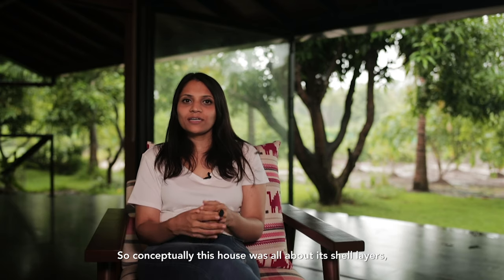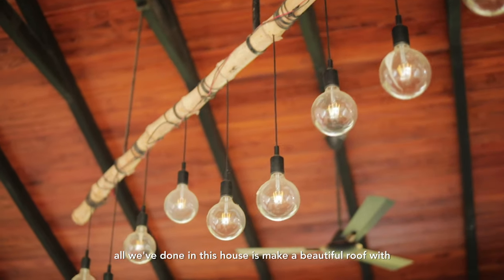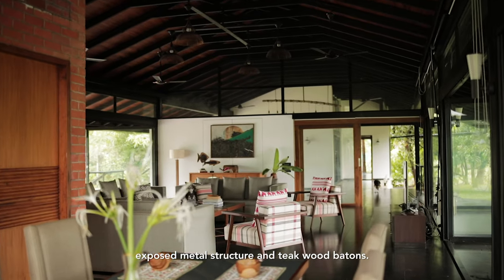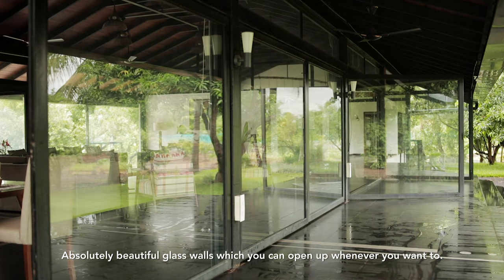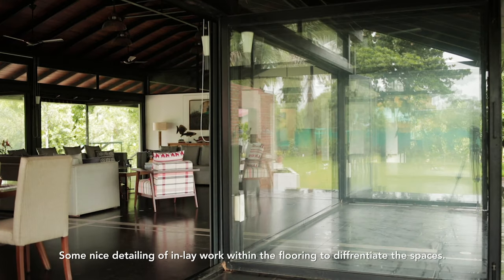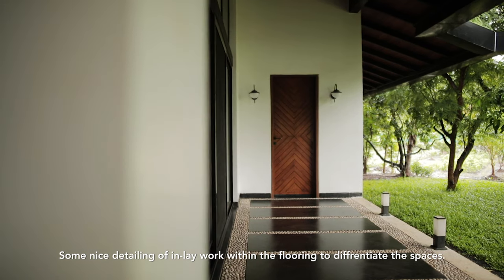Conceptually, this house is all about its shell layers. All we've done is make a beautiful roof with exposed metal structure and teak wood battens, absolutely beautiful glass walls which you can open up whenever you want to, and some nice detailing of inlay work within the flooring to differentiate the spaces.